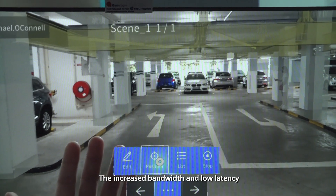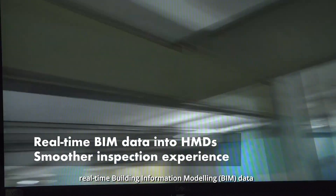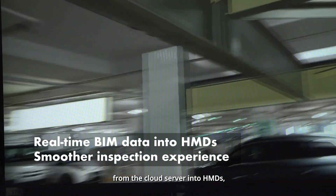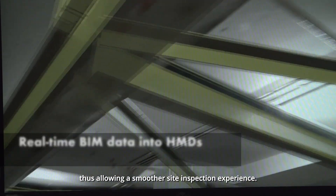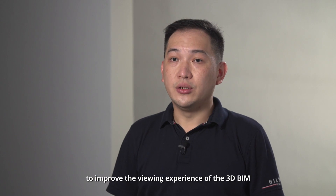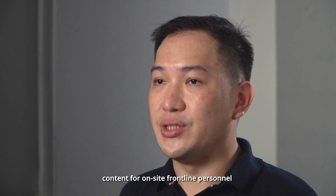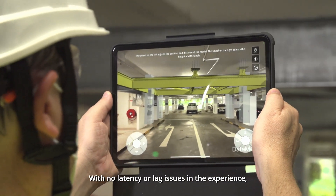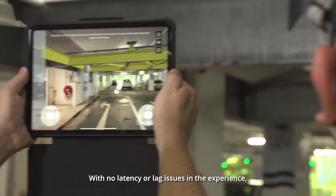The increased bandwidth and low latency of the Syntel 5G network will allow MR users to obtain real-time building information modeling data from the cloud server into HMDs, thus allowing a smoother site inspection experience. For this project, we partnered with Syntel to bring building information modeling to site through their 5G technology without any latency or lag issues.